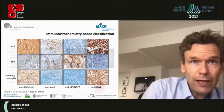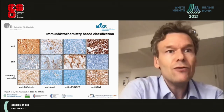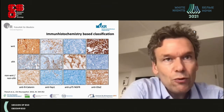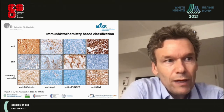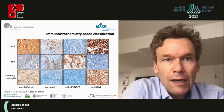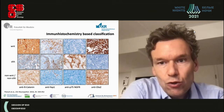Neuropathologists have graded these tumors using immunohistochemistry, with subgrouping into WNT, sonic hedgehog, and non-WNT/non-sonic hedgehog tumors. Using specific antibodies, you can stain and classify these tumors into four distinct subgroups.